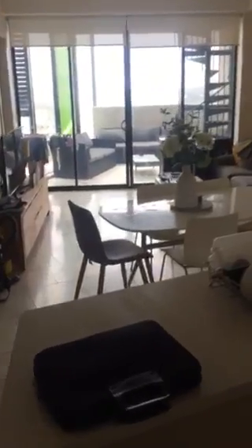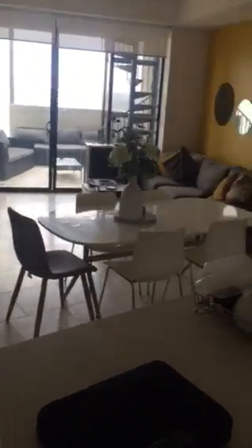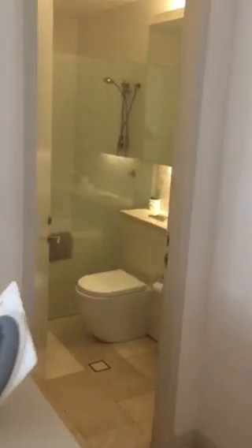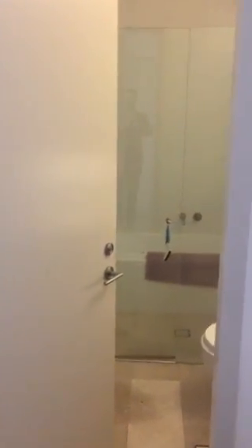Hey guys, let me show you this beautiful apartment — a big living room and open kitchen, from the living room bathroom, and the shower.